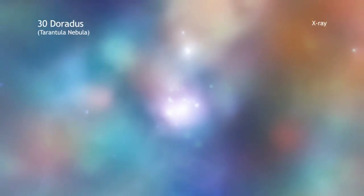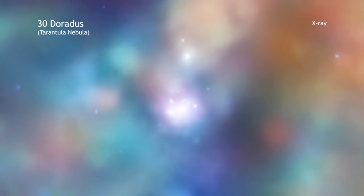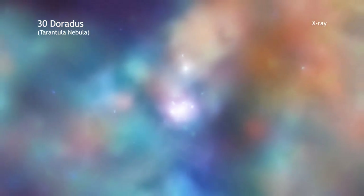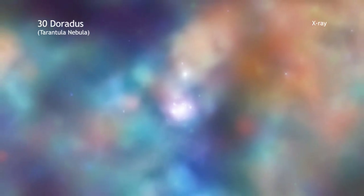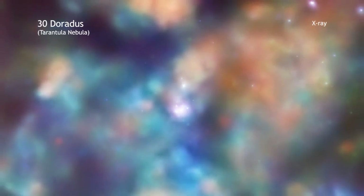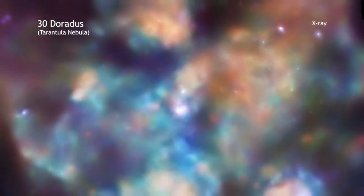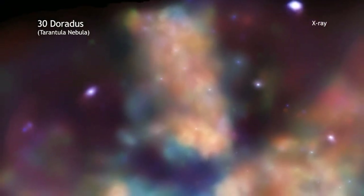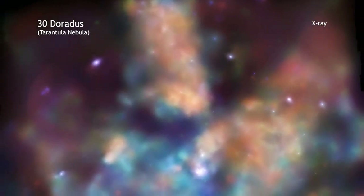Chandra's X-ray image of the Tarantula Nebula gives scientists a close-up view of the drama of star formation and star evolution. The Tarantula, also known as 30 Doradus, is one of the most active star-forming regions in a galaxy close to the Milky Way. Massive stars in 30 Doradus are producing intense radiation and searing winds of multi-million degree gas.